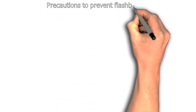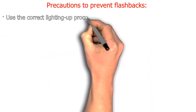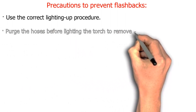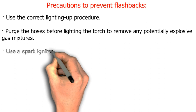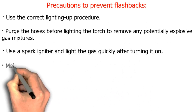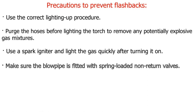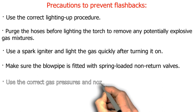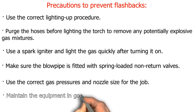Precautions to prevent flashbacks: use the correct lighting-up procedure. Purge the hoses before lighting the torch to remove any potentially explosive gas mixtures. Use a spark igniter and light the gas quickly after turning it on. Make sure the blowpipe is fitted with spring-loaded non-return valves. Use the correct gas pressures and nozzle size for the job. Maintain the equipment in good condition.